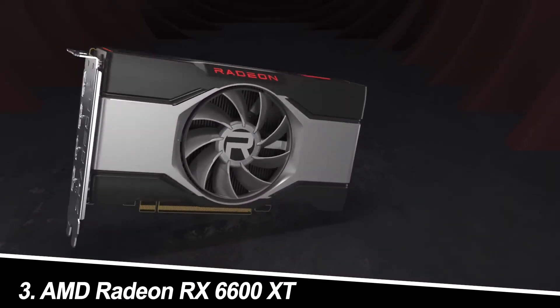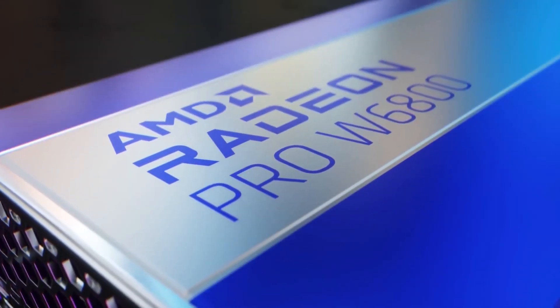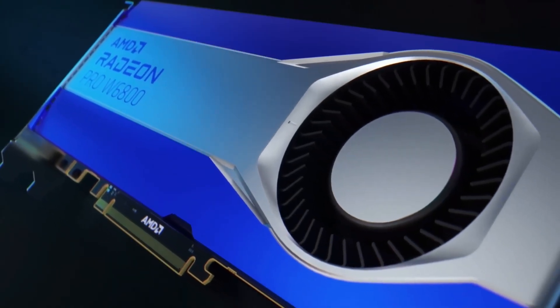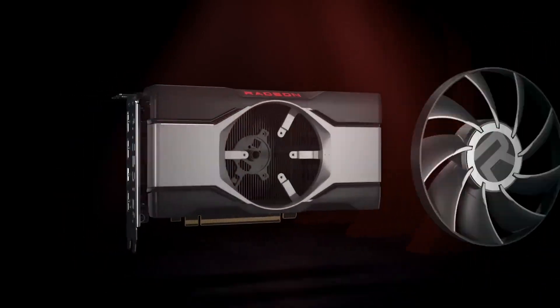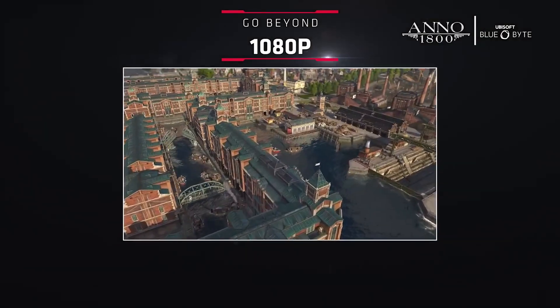Number 3: AMD Radeon RX 6600 XT — the budget warrior. The AMD Radeon RX 6600 XT reigns supreme in the budget arena. This card gracefully handles 1080p gaming, ensuring you can experience the latest titles without breaking the bank.